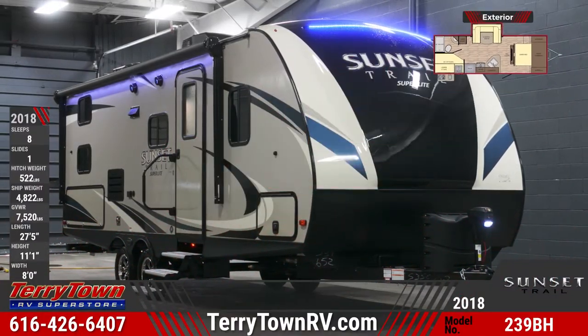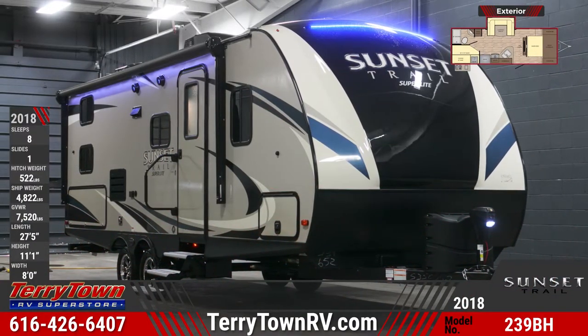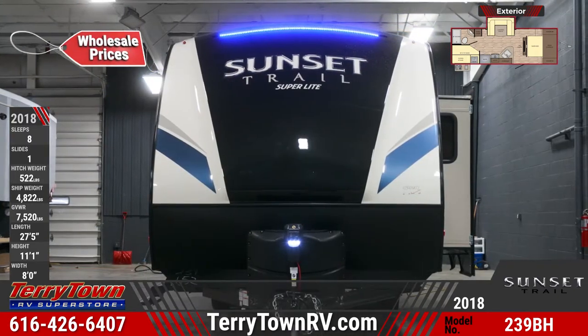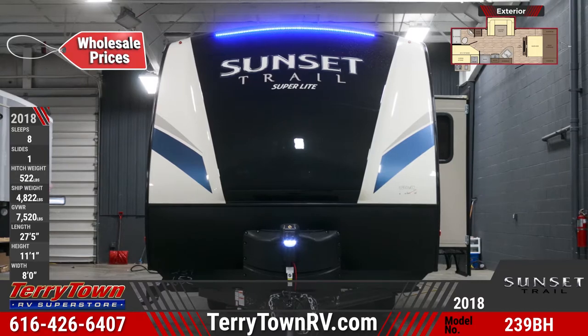A spacious interior and lengthy list of features make the new 2018 Sunset Trail Superlite 239BH a popular purchase. Find yours today at Tarrytown RV Superstore.